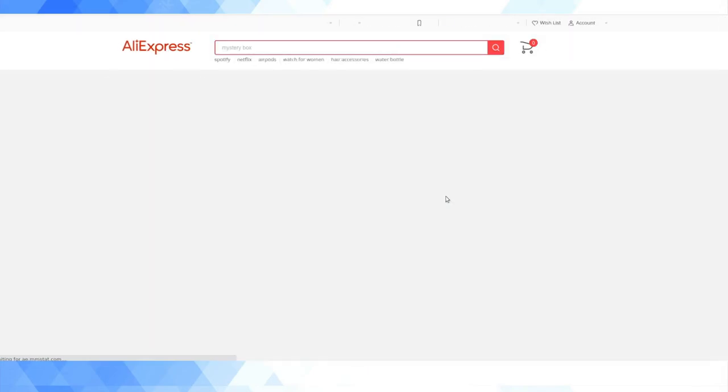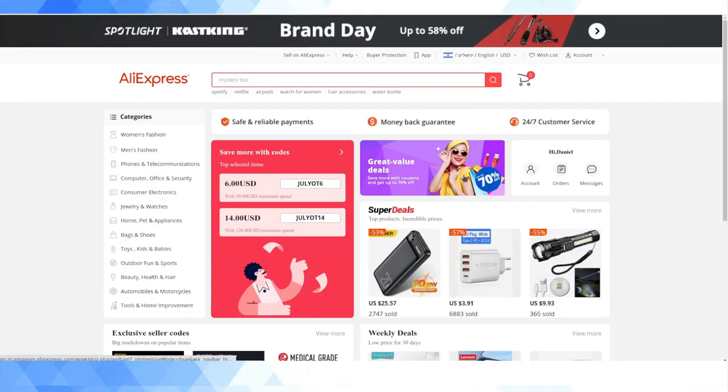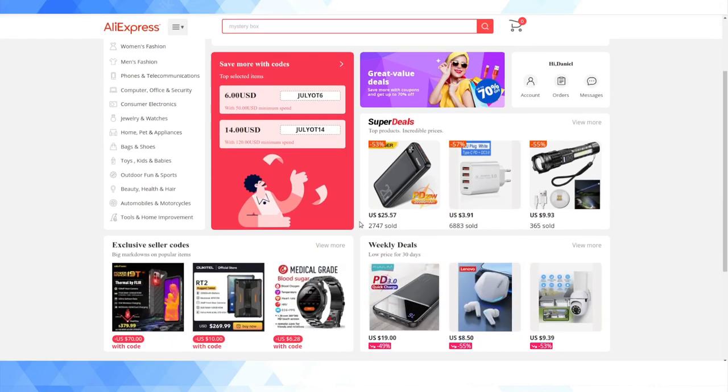Hey guys, welcome back to my YouTube channel. This is Daniel Rosala here doing a video today about AliExpress, because for people living in Israel, AliExpress is a very popular e-commerce platform. It's a Chinese website allowing you to buy stuff direct to consumer from people in the Far East, and it's really been very popular in Israel.